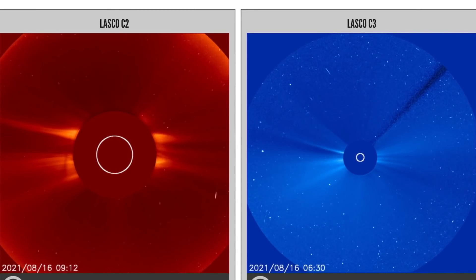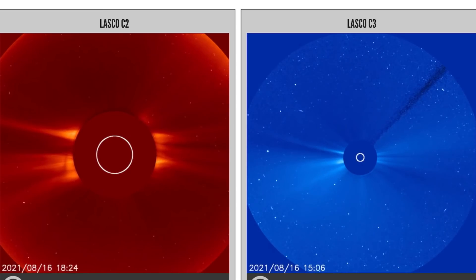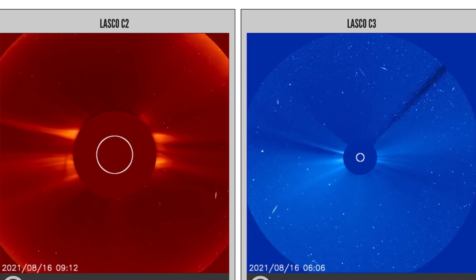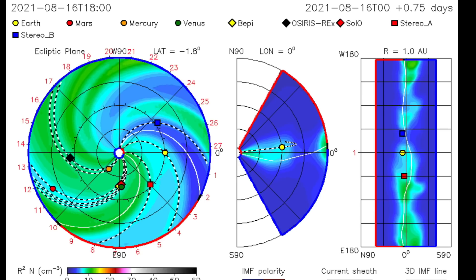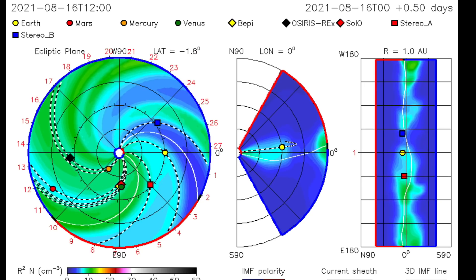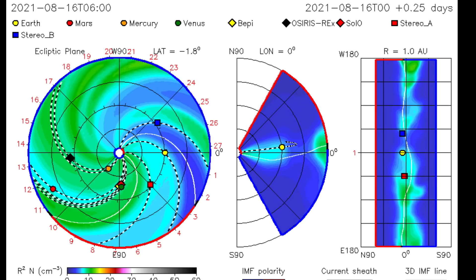Looking at LASCO 2 and 3, showing no major sun events, except for a small CME blasting away from the left side. On the ISWA spiral, you can see it was directed right at SOHO and as well, Bepi.